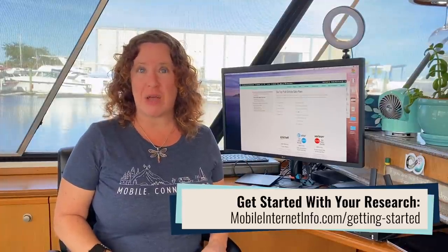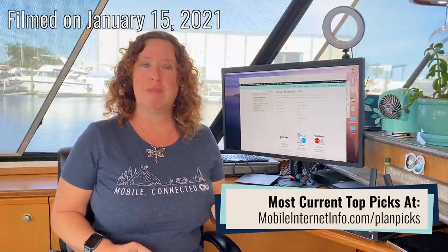One of the top things we are constantly tracking is data plans that can enable you to have a home-like or office-like internet connection on the road. This is our quarterly update being put out in January 2021 to the best cellular data plans currently on the market. If you are watching this video much after January 15th, 2021, be sure to follow up with our full guide to these data plans, because any changes will be posted there.